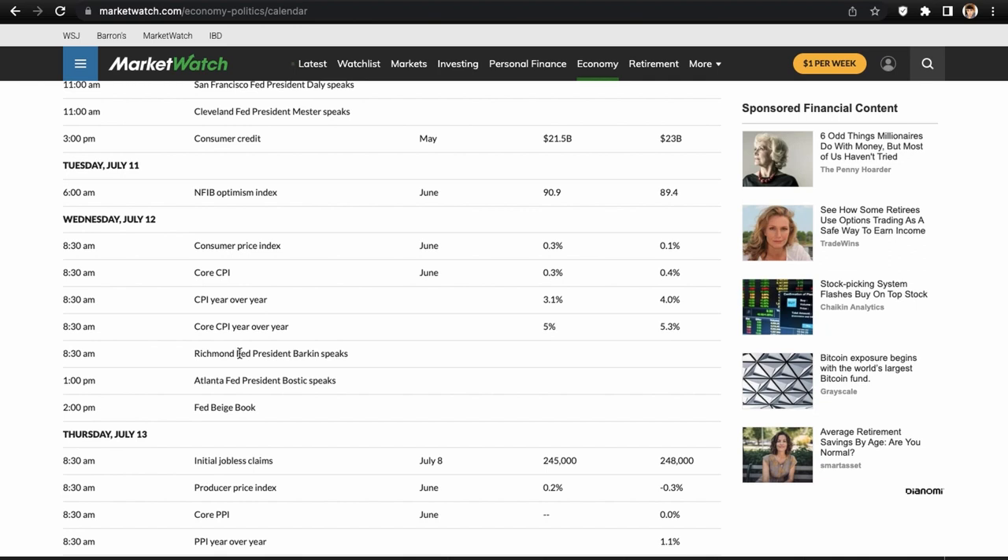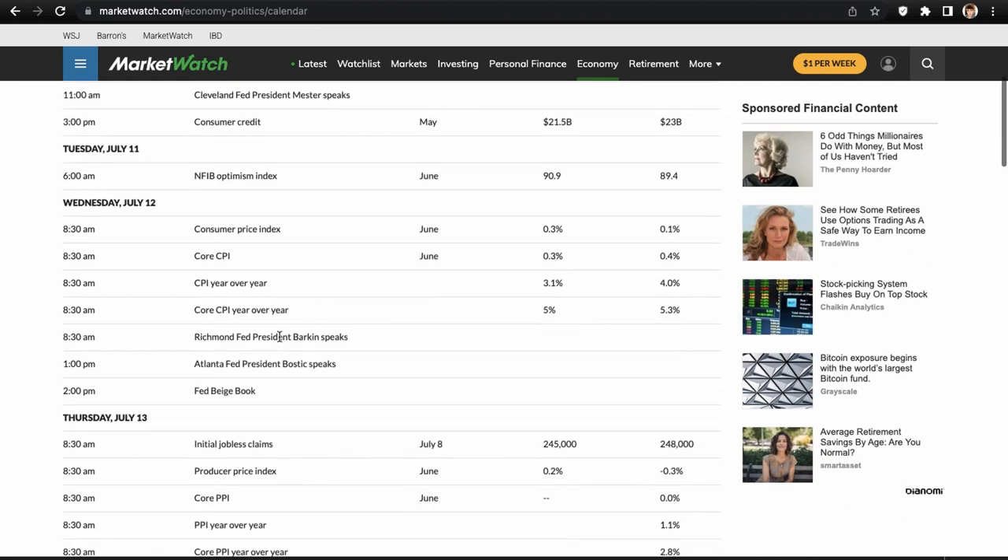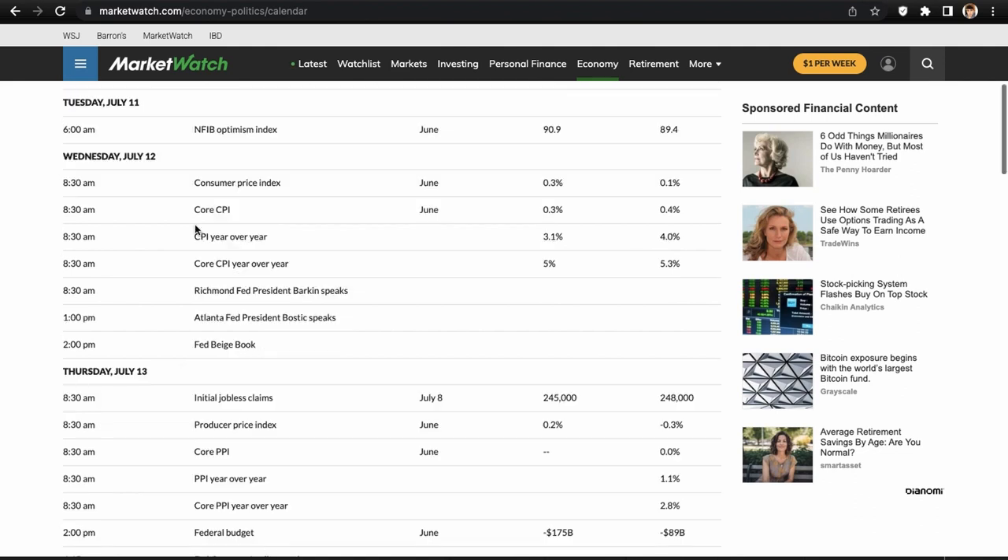Wednesday is the most important — the big day. We have CPI: consumer price index, core CPI, CPI year over year, core CPI year over year, Richmond Fed president Barkin speaking, Atlanta Fed president Bostic speaking, and the Fed Beige Book. The Beige Book is just an economic summary from Fed banks across different states. Wednesday is arguably the biggest day and it might be a little risky to swing anything through it. The implied move on options is usually expected to be pretty high — anywhere from one to two percent, up or down.